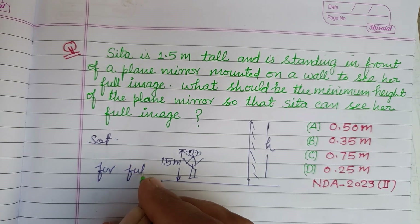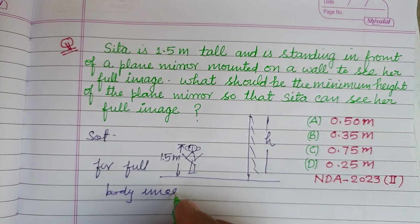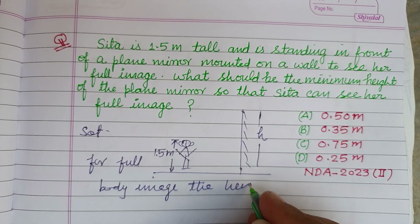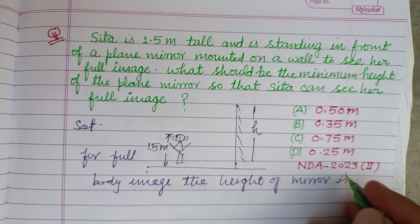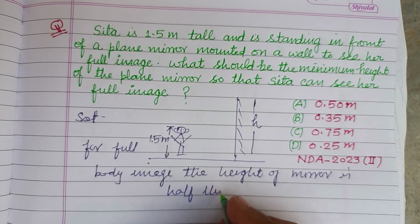For a full body image, the height of the mirror is half the height of the object.